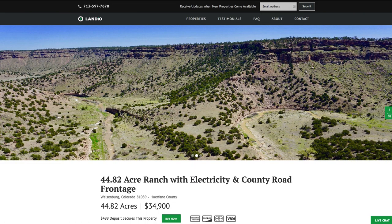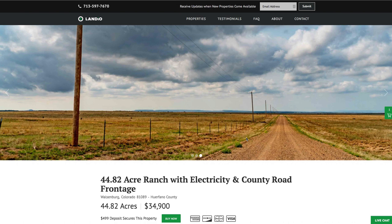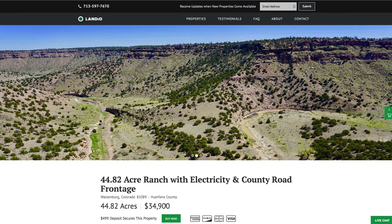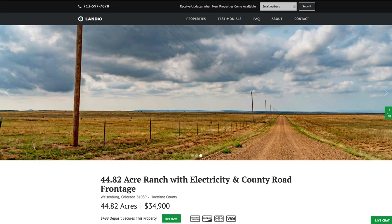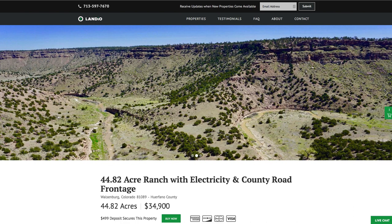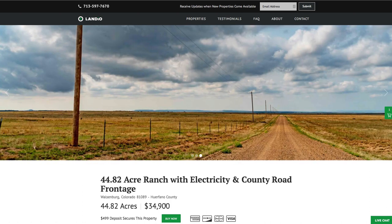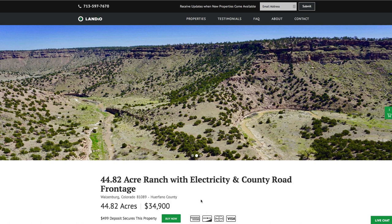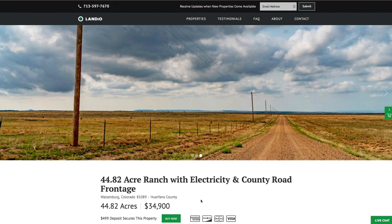We'll then take the property off the market, send you a simple one-page purchase agreement, and arrange for the balance of payment. As soon as you place the deposit, the Buy Now button changes to out of stock — only one person can place a deposit on a property. We sell our properties on a first come, first served basis, so we highly recommend you place a deposit to secure the property while it's available. Your $499 deposit is credited towards your purchase and we cover all closing costs. The remaining balance may be paid by wire transfer, cashier's check, ACH bank draft, credit card, debit card, or any combination of these methods. We make the whole process super simple and it can be completed in as little as a day.